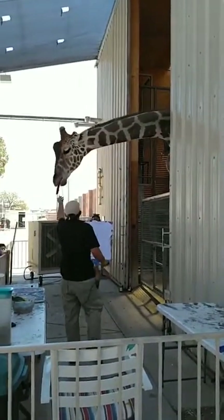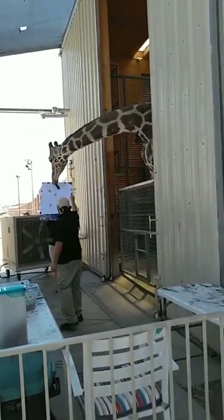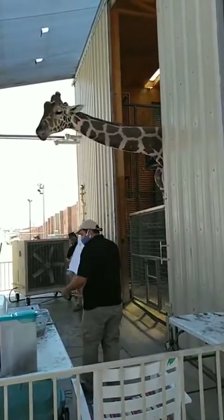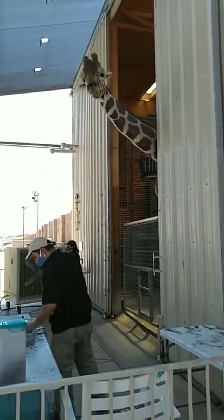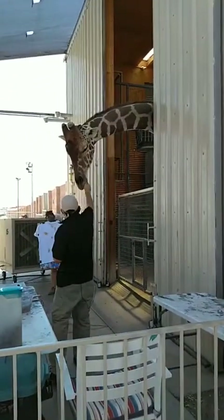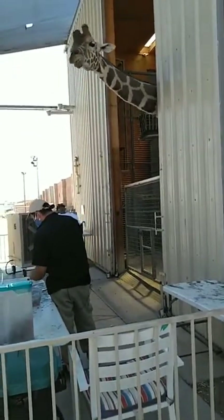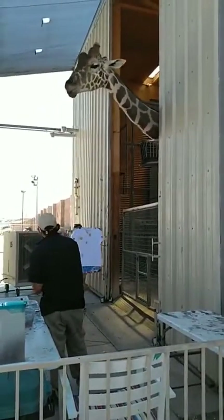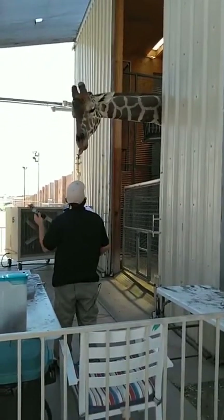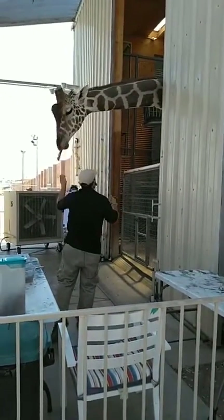Our largest lion on the property is around 600 pounds, so you might wonder if Ozzy feels comfortable living here with 31 lions. Ozzy doesn't really mind — he understands he's a lot larger than they are. He actually will sleep lying down, which giraffes don't do in the wild because it leaves them vulnerable to predators. Ozzy knows he's comfortable and has a bed right behind him.